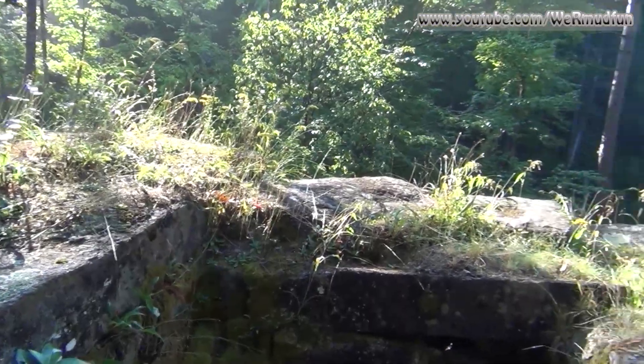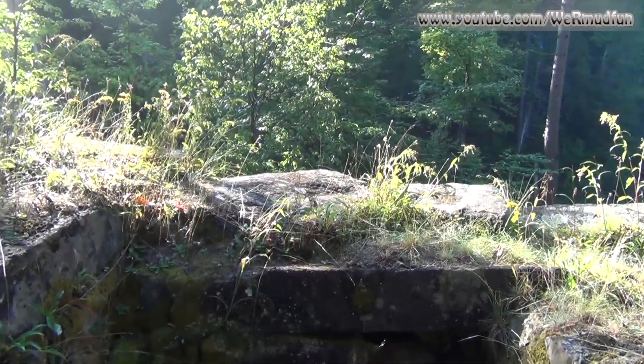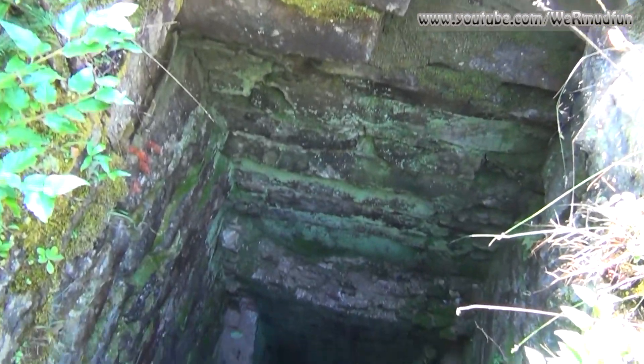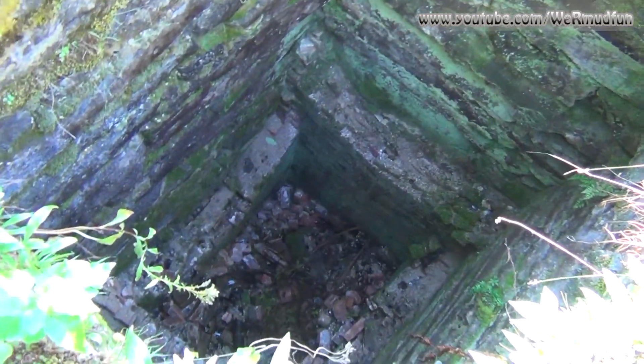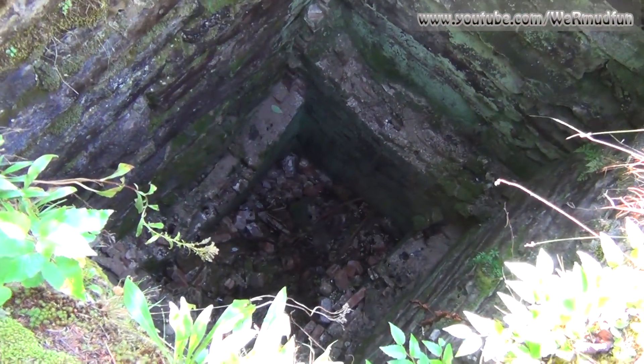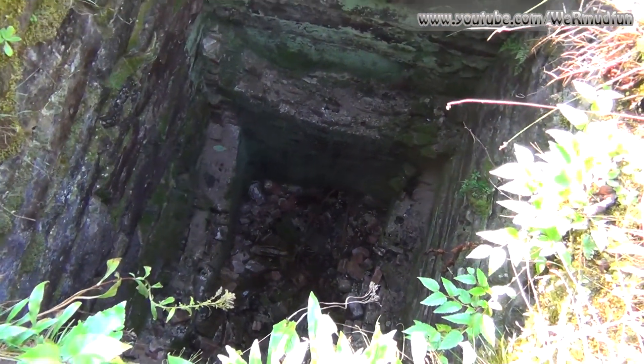We're standing on top of it now. I'm getting near the edge — as I pan down. I wouldn't want to fall down in there, but this is where they would drop the limestone in to have it heated.